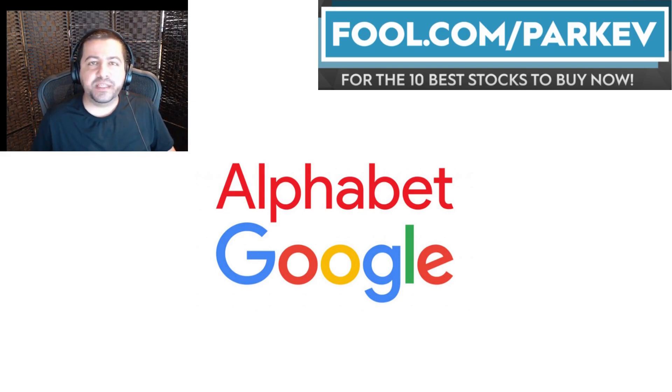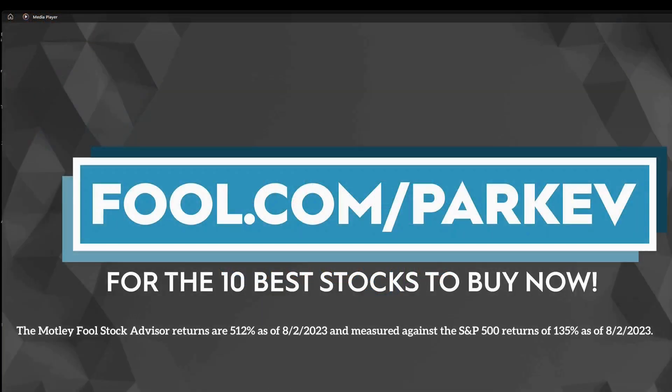All right, but that's all I've got for this video. Thank you so much for watching. I want to thank The Motley Fool for sponsoring this video. Visit fool.com/parkev for the 10 best stocks to buy now.